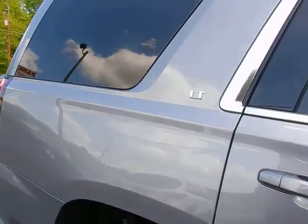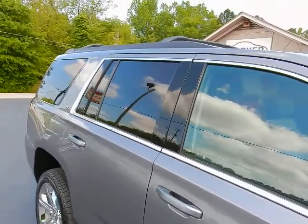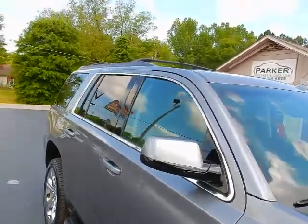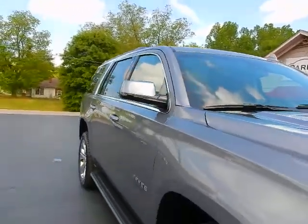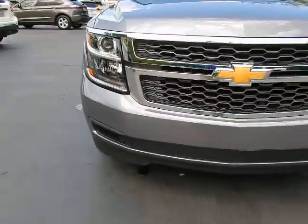It's a new color — one of my favorites — called satin steel metallic with dark ash leather interior. Luggage rack with optional cross rails, factory running boards with lights, and projector beam headlights.